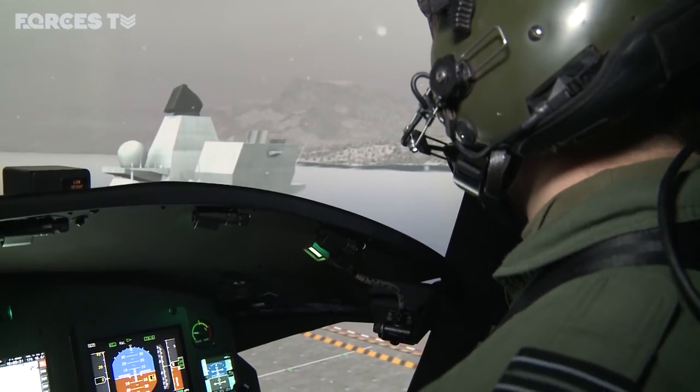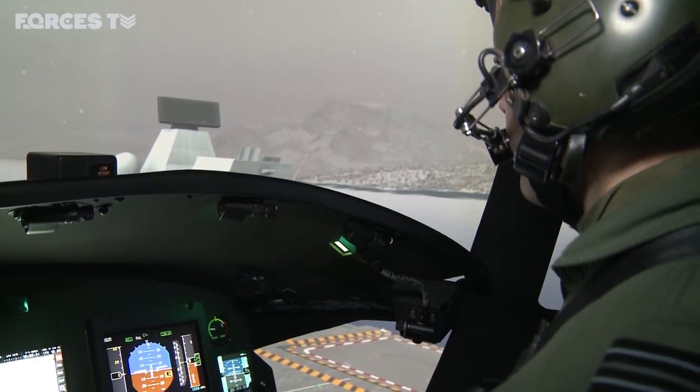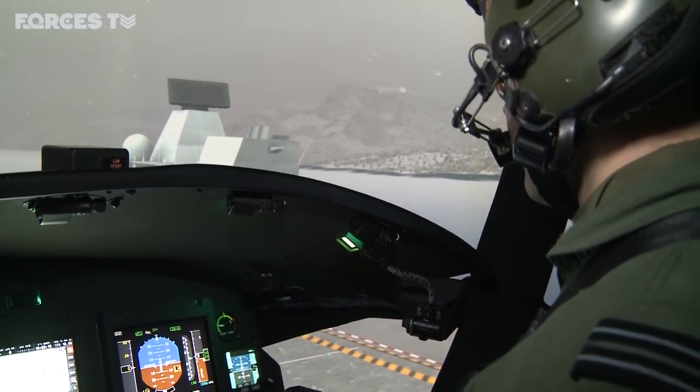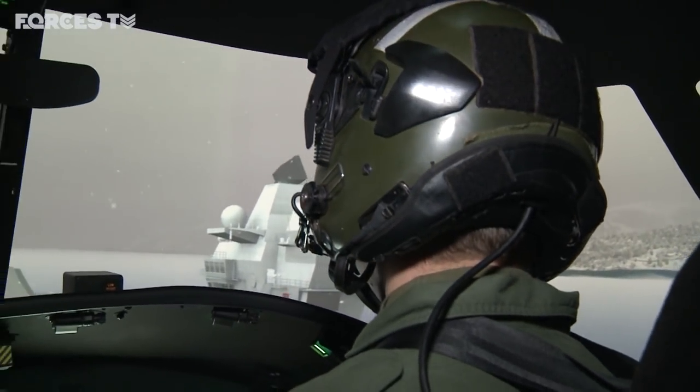And we can change the weather, we can bring the cloud down, we can increase the turbulence — we can do everything to make it as difficult and as realistic as possible so that the guys can train in here before they actually go out to the aircraft carrier for the first time.